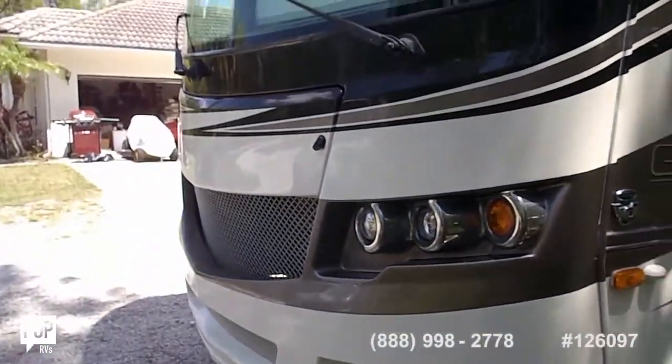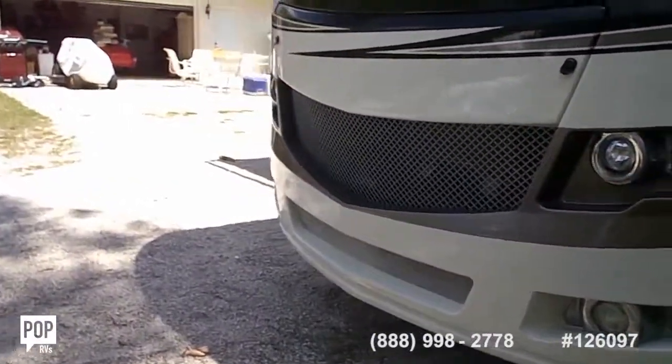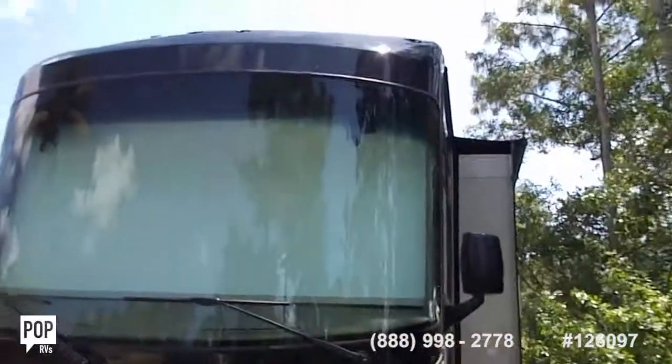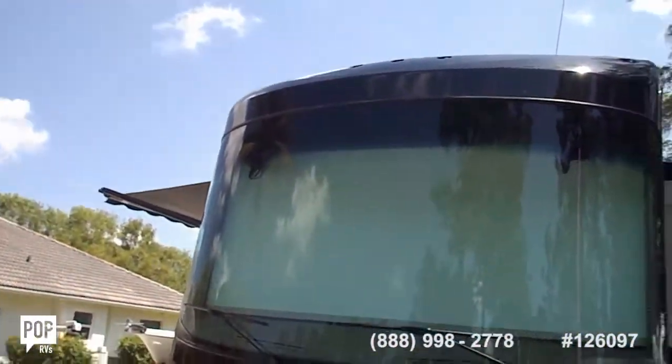There's the front of the RV — it's a V10 Triton. It's got fog lights. Tires are all good. The roof has been redone or just done for maintenance.